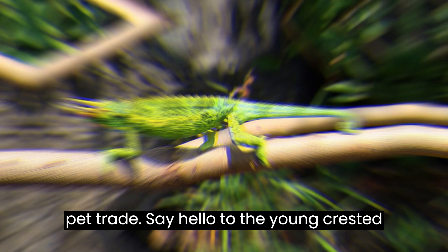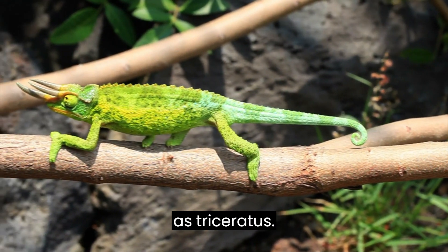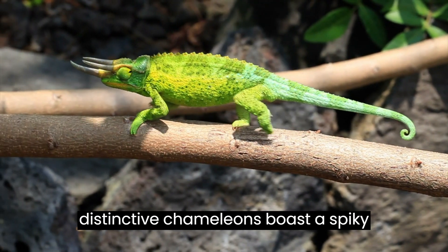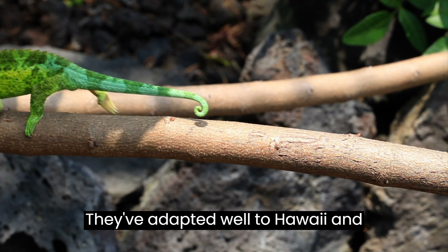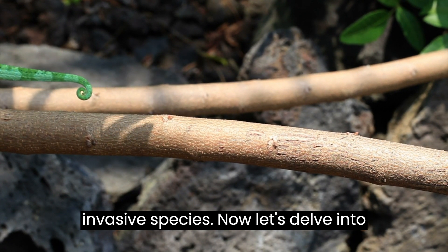Say hello to the yellow-crested Jackson's chameleon, scientifically known as Trioceros jacksonii xantholophus. Native to eastern Africa, these distinctive chameleons boast a spiky yellow crest down their back, with subspecies looking vastly different. They've adapted well to Hawaii and Florida, establishing themselves as an invasive species.